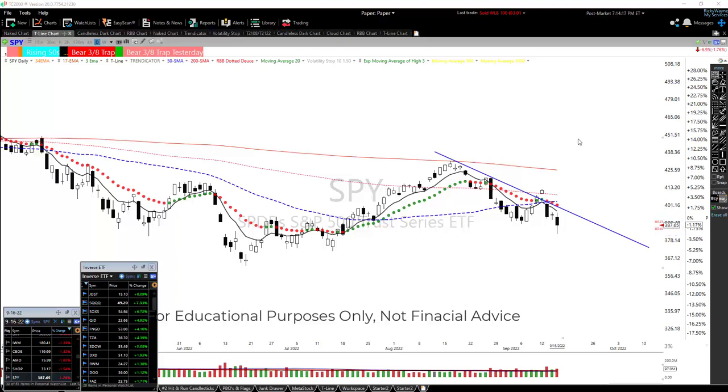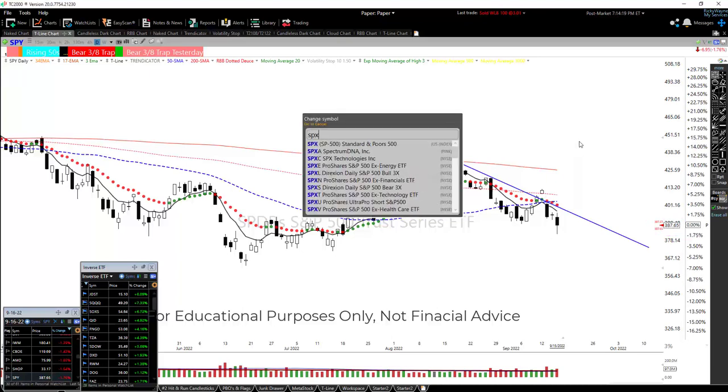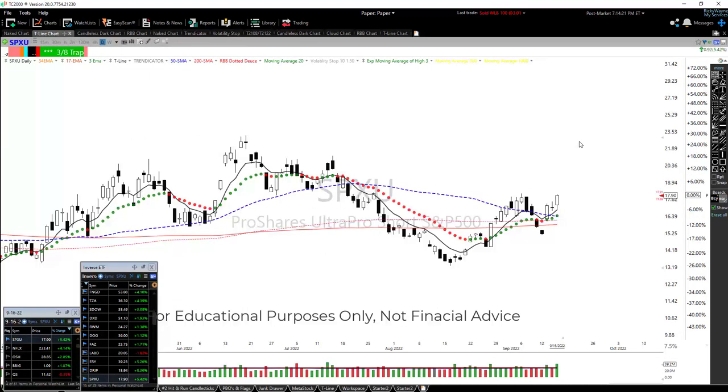So another way around this maybe is to take a look at the inverse ETFs. I'm going to use SPXU here because we actually bought this today. When the SPY or the S&P 500 is moving down, then the SPXU is tracking it moving up.